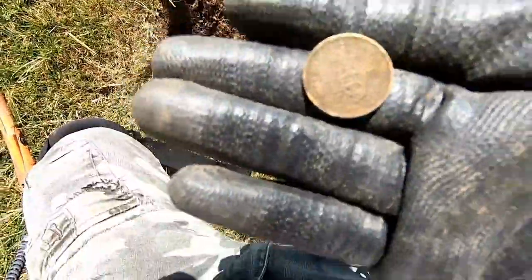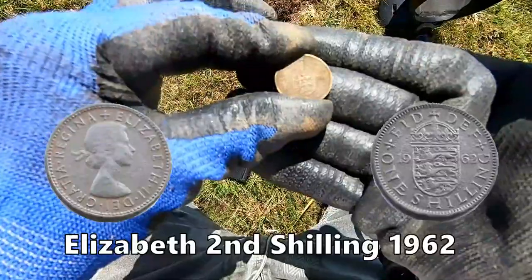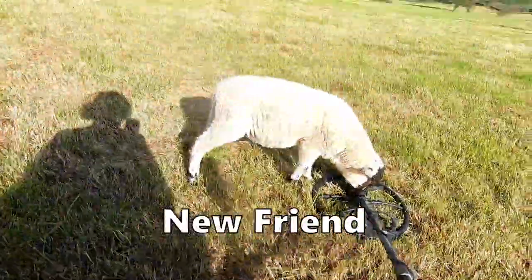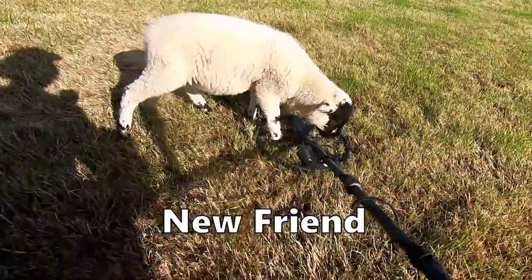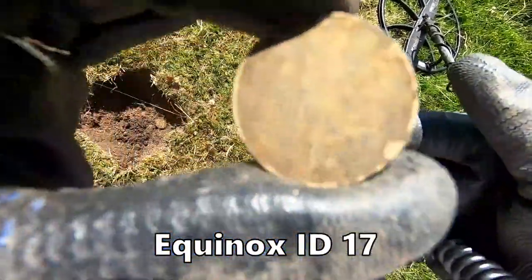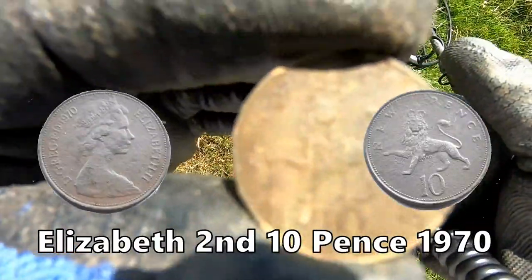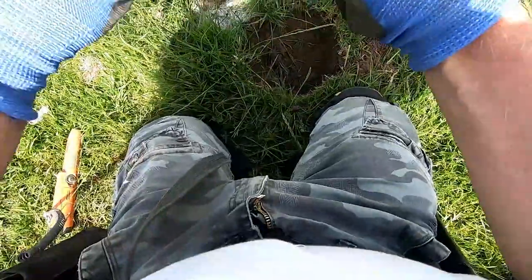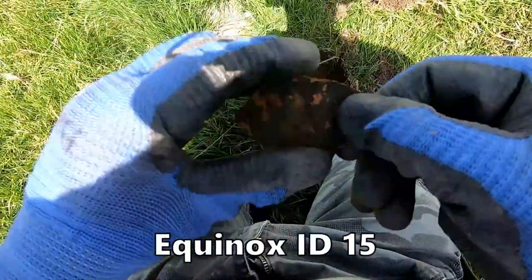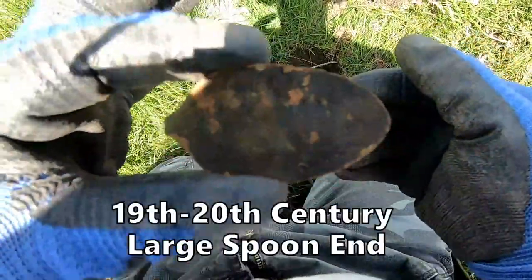A shilling of Elizabeth the Second, 1952 I think it is. Got a visitor here - come on! Ten pence, ten pence, probably nineteen eighties. And a spoon, an oil spoon - big dessert spoon actually, 1950s I think.